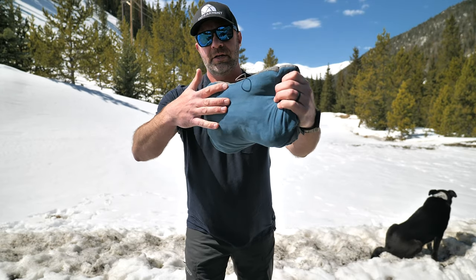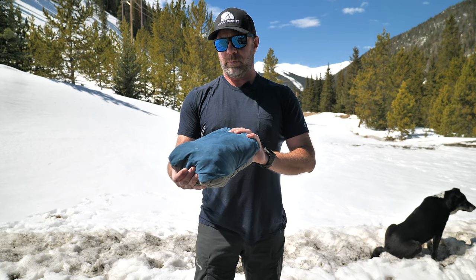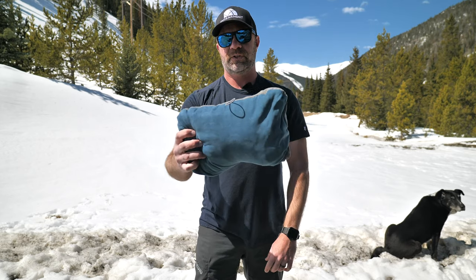As you can see, kind of suede, kind of soft material — good against your skin when you're sleeping. I can't say enough good things about them. I was already a big fan of the compressible pillows from Therm-a-Rest, and now they made it even better.